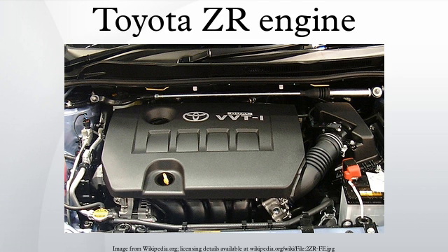3ZR-FBE (Flex Fuel): A flex-fuel version of the 3ZR-FE was released in March 2010 in Brazil with 153 PS when running on ethanol. Applications: Toyota Corolla Altis 1.8.